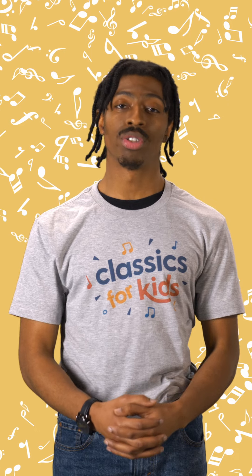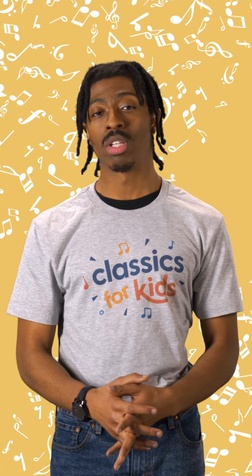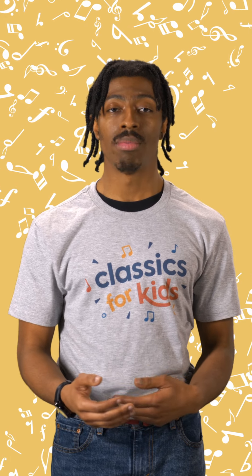The percussionists are the drummers of the orchestra, but they play more than just drums. The percussion family of instruments includes anything that's played by being hit, shaken, or rubbed, like a xylophone, chimes, and gong.